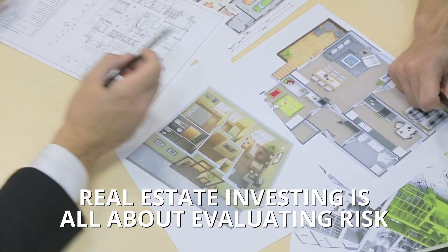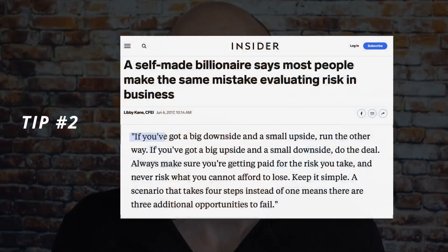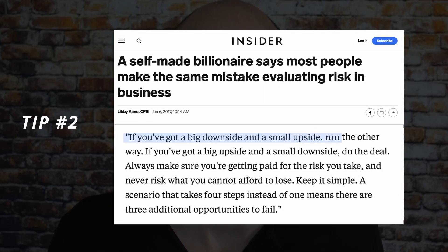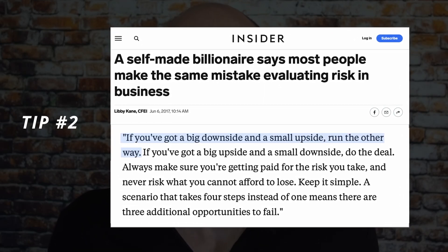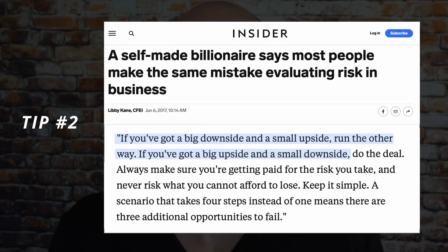The next tip is actually a quote from billionaire real estate investor Sam Zell. Keep this in mind when evaluating deals, because real estate investing is all about evaluating risk. There's always going to be some level of risk, but if there's enough profit, a lot of times it will make sense to do the deal. The quote is: if you have a big potential downside and a small potential upside, you should run away from the deal. However, if you have a small potential downside and a big potential upside, you should do the deal.